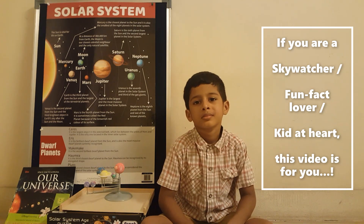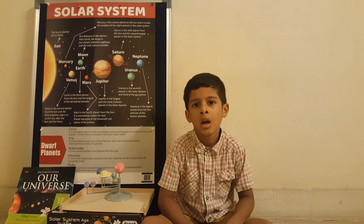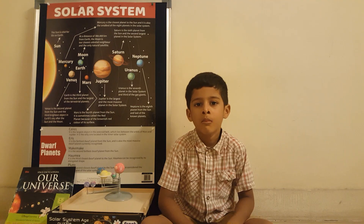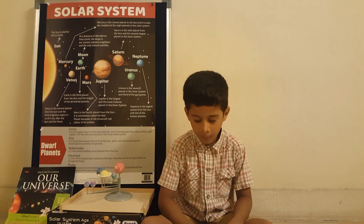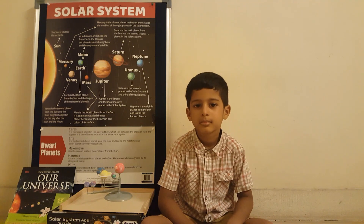When we think of space, we come across different terms — for example, universe, galaxies, stars, planets, moons. Are they all quite clear to you?